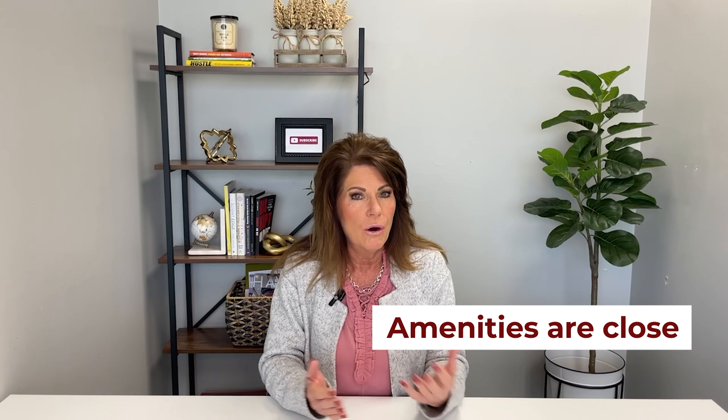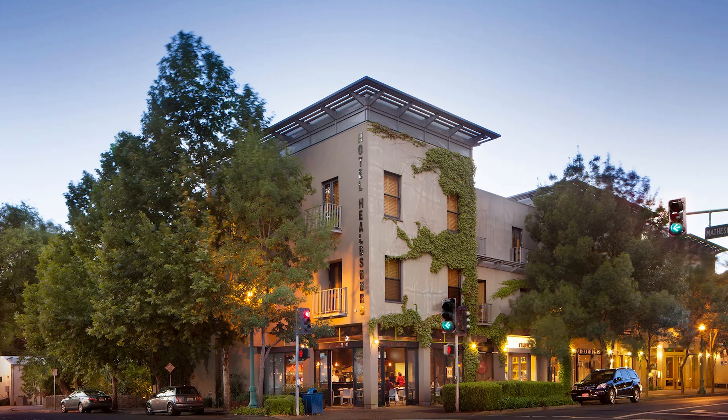Unless you're living way outside our main cities on a country property, our amenities are all pretty close. I recently had a gentleman who loves Healdsburg but his budget couldn't quite afford it. I told him it doesn't matter — if you're in Santa Rosa, you're 15 minutes to Healdsburg with its wonderful restaurants and charming downtown. Our whole county is easy to get around.